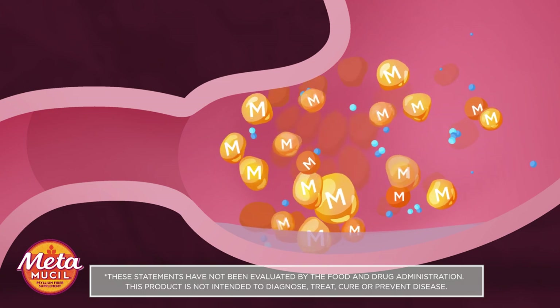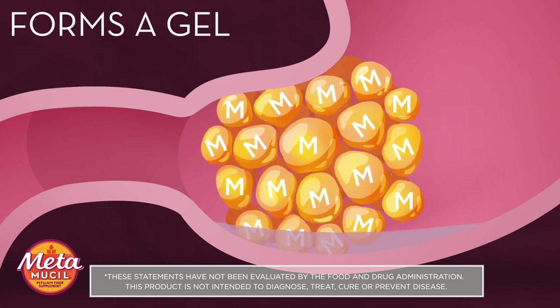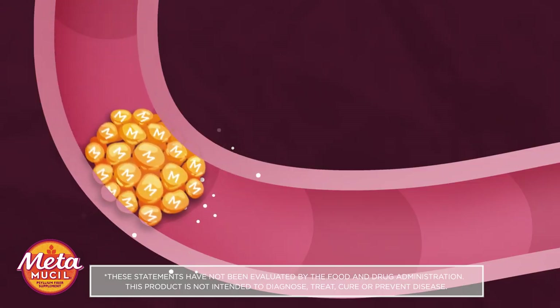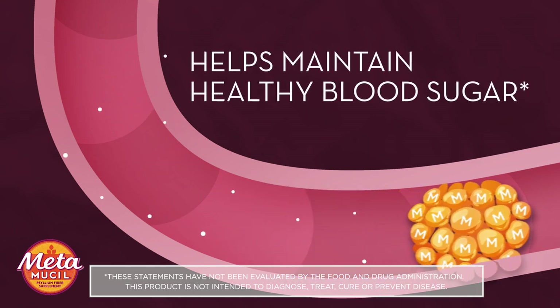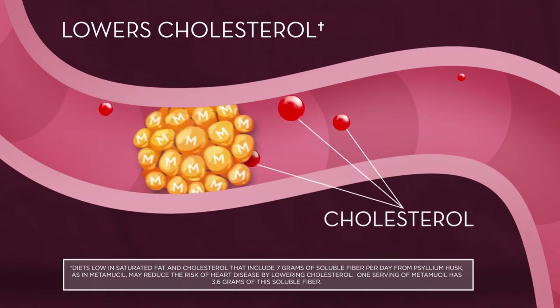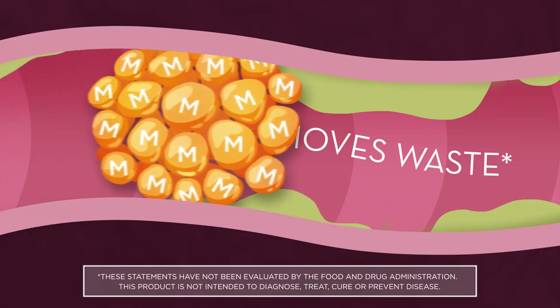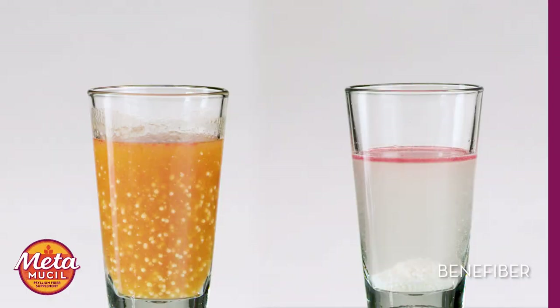In the stomach, the psyllium in Metamucil absorbs water to form a gel, which expands to give you a full feeling. The gel traps some sugars and carbohydrates, slowing their absorption into the body, which helps maintain healthy blood sugar levels. The gel traps some cholesterol, which is removed with waste. The gel bulks and softens stool as it traps and removes waste, helping you stay regular.